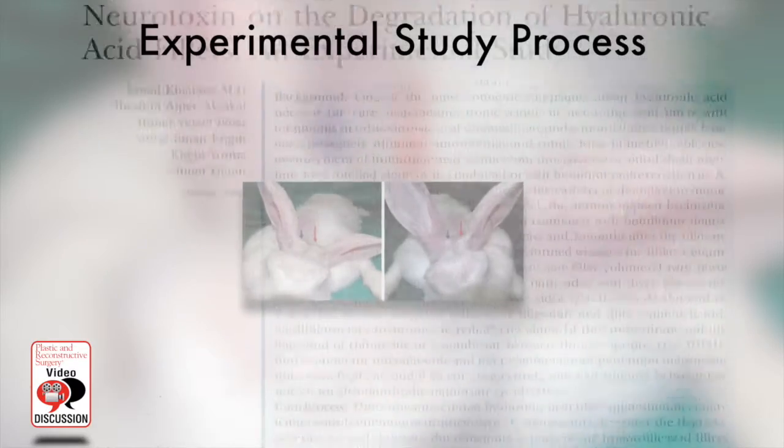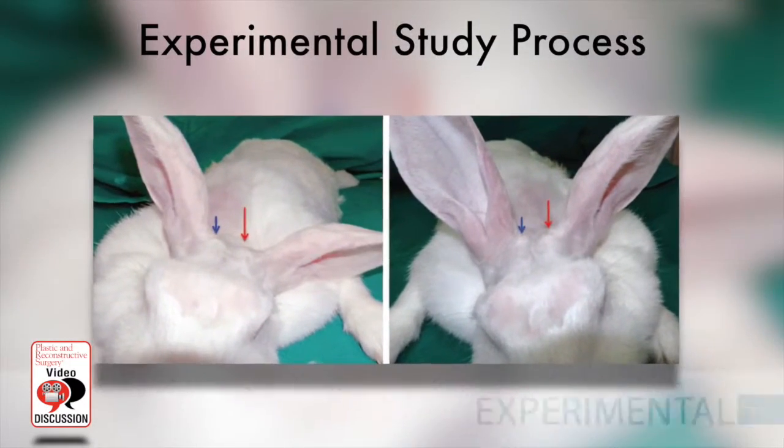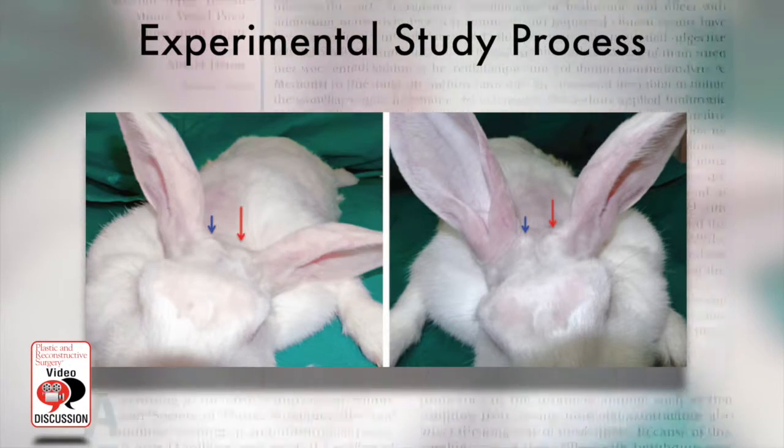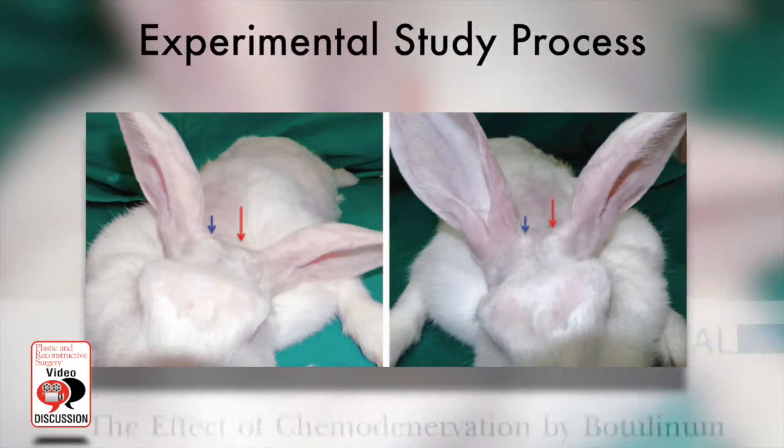In this study they wanted to use an animal study, an experimental study, using New Zealand rabbits to show and prove this over time. How they went about the study is they equated the anterior auricular muscle with the corrugator muscles in humans, the anterior auricular muscle being in the New Zealand rabbits. The dorsal calvarium is analogous to the glabella region in humans as well. Similarly, both muscles have a bony origin and a soft tissue insertion.